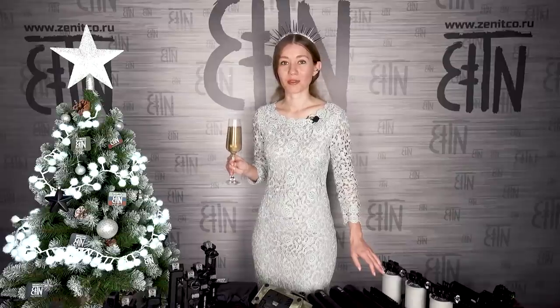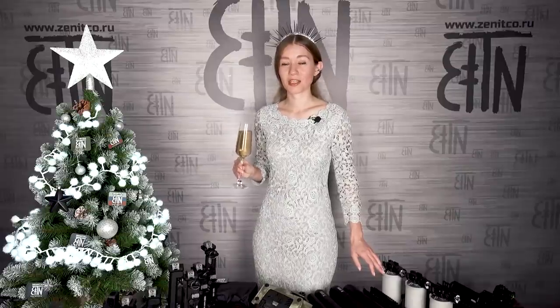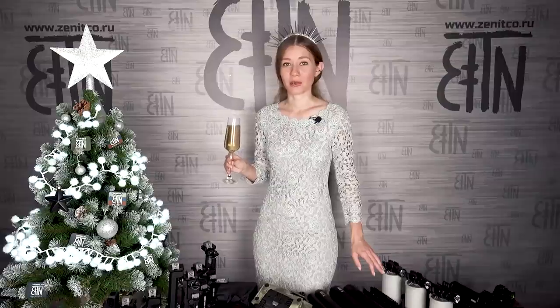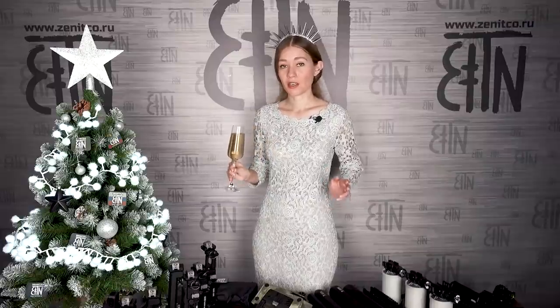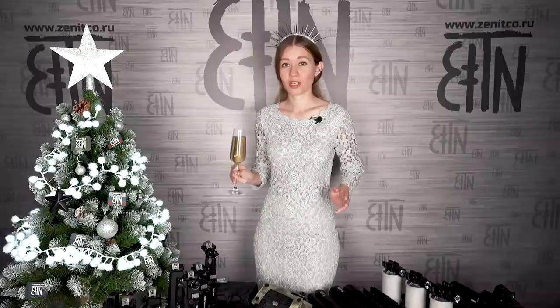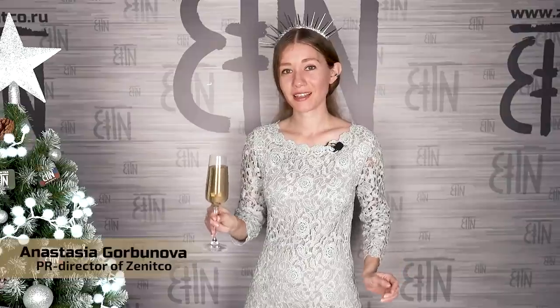Hello guys! In this video I will tell about the most interesting things Zenitka did in 2021. I will tell about products that were released in 2021, about the designs we were working on, and about those improvements we implemented in existing products. That was a busy year, more than 30 new products were introduced, our factory grew, and among all the things that were done, I chose 10 most interesting, and I will tell you about them today. My name is Anastasia, let's start!